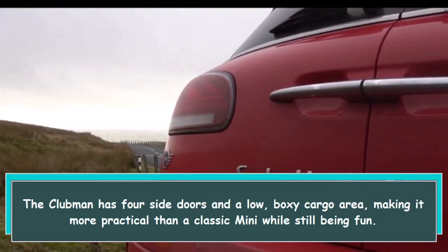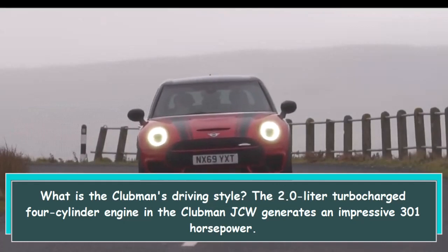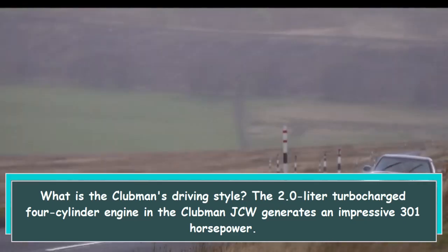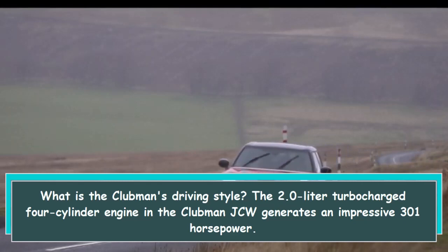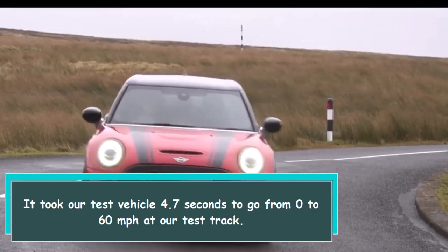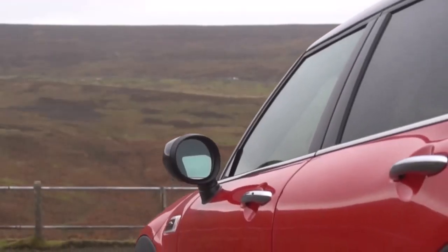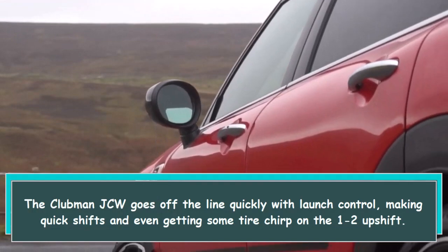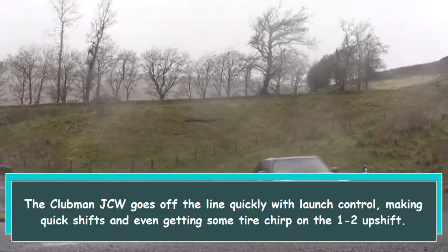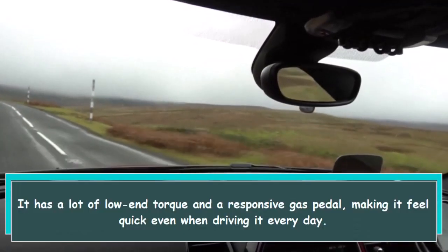What is the Clubman's driving style? The 2.0-liter turbocharged four-cylinder engine in the Clubman JCW generates an impressive 301 horsepower. It took our test vehicle 4.7 seconds to go from 0 to 60 miles per hour at our test track. The Clubman JCW goes off the line quickly with launch control, making quick shifts and even getting some tire chirp on the one-to-two upshift.